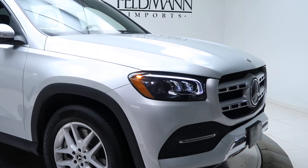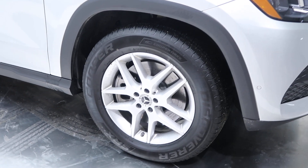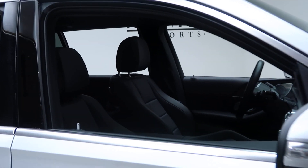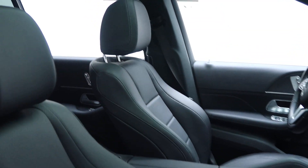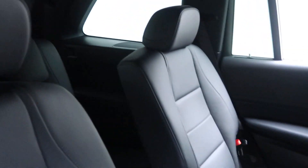Standard on the GLS is the front and rear LED lights. We've got 19-inch 5-spoke wheels. Black MB Tex interior. Sunroof. Optional captain's chair and third row seating.